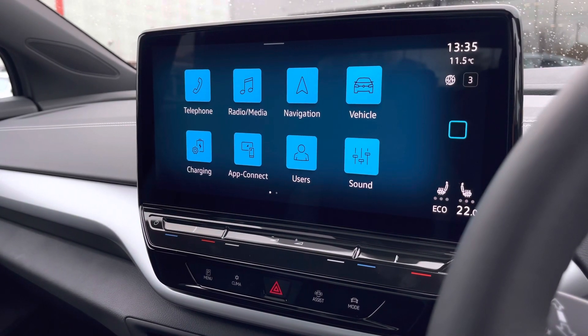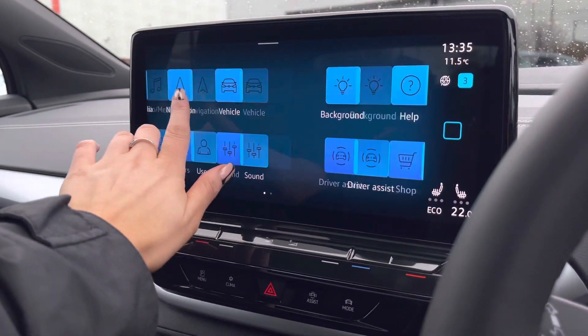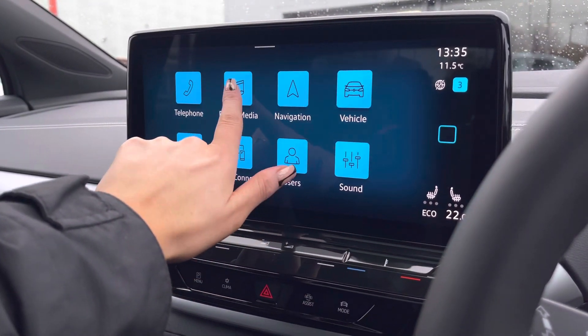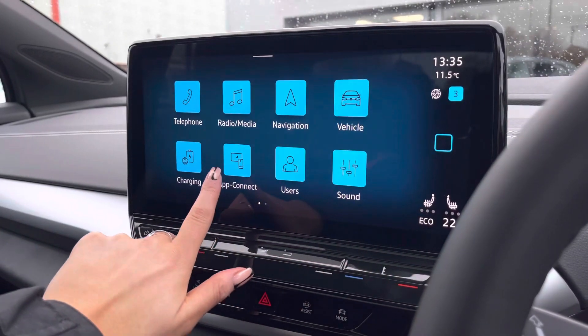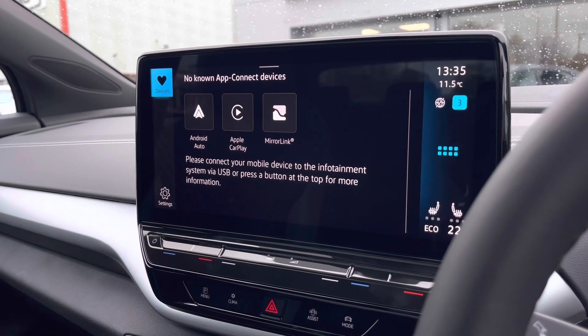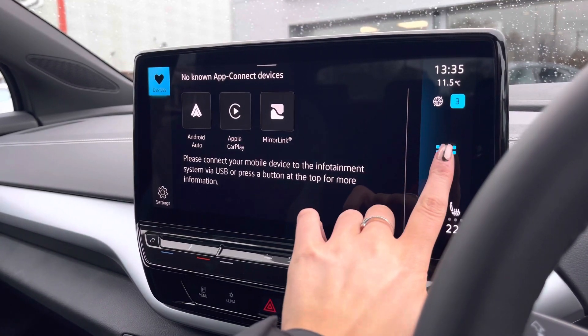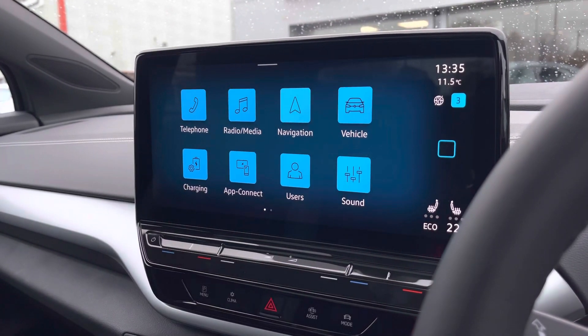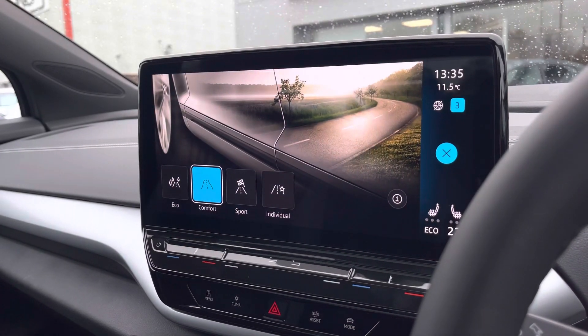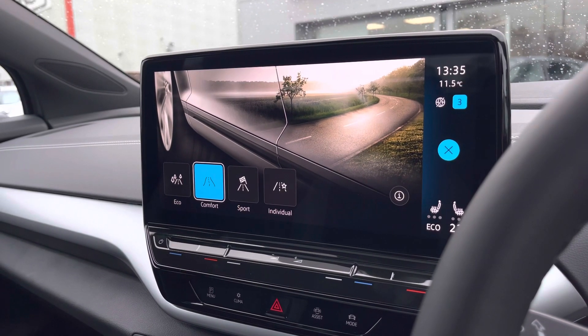In the centre we have your infotainment system which allows you access to the car's functionalities. Some of these features include Bluetooth connectivity, DAB digital radio, as well as full smartphone mirroring for Android Auto, Apple CarPlay and Mirror Link. This car also features built-in satellite navigation to support you when planning your routes.